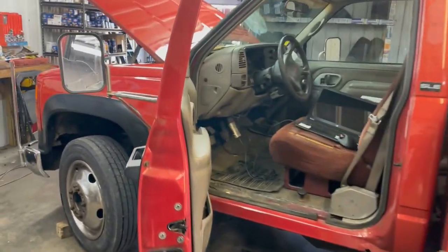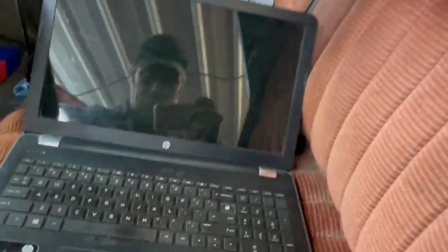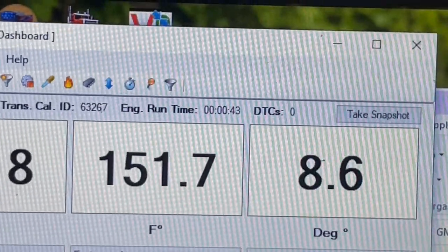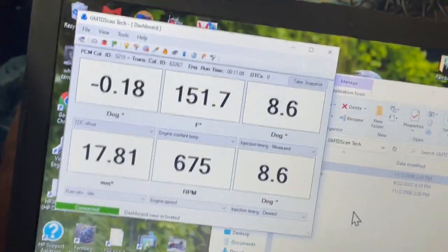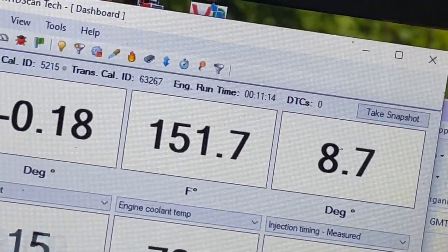Now it has just started the lopey idle. The truck hasn't been shut off — it's been running for probably 10 minutes straight, yeah, 11 minutes straight.